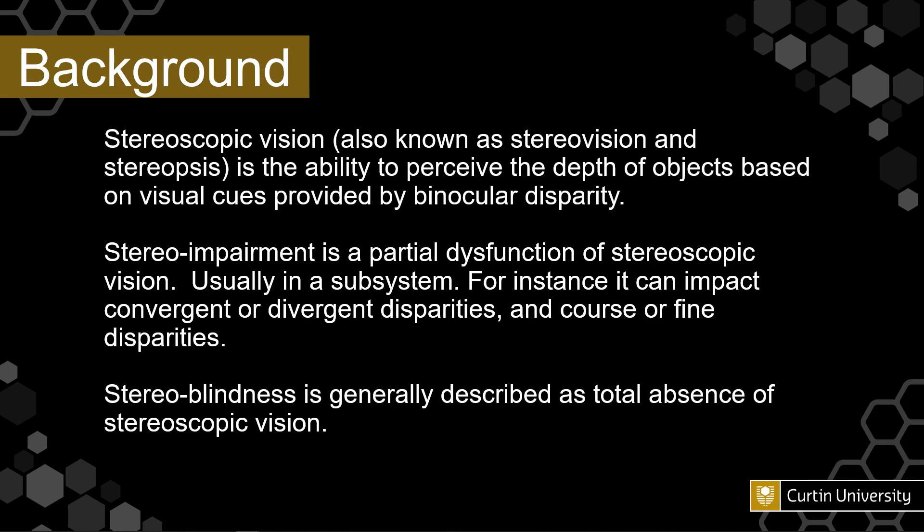Just a little bit of background for those who might be new to the field. Stereoscopic vision, also known as stereovision or stereopsis, is the ability to perceive the depth of objects based on visual cues provided by our binocular visual system using binocular disparity. Stereoimpairment is the partial dysfunction of stereoscopic vision, usually in a subsystem such as convergent or divergent disparities or coarse or fine disparities. And stereoblindness is generally described as the total absence of stereoscopic vision — the inability to fuse the two views.